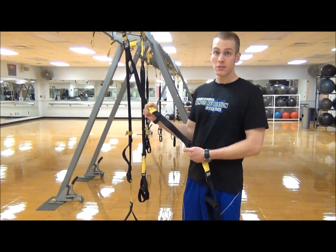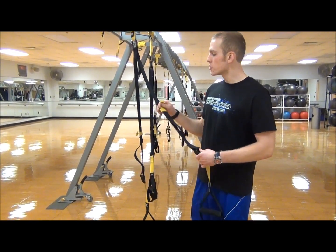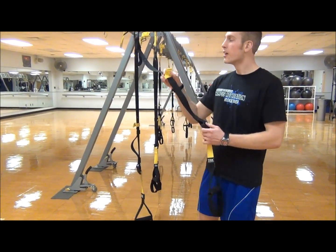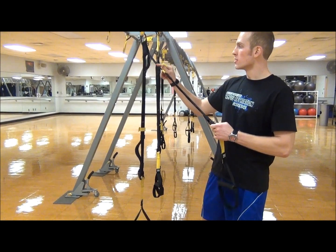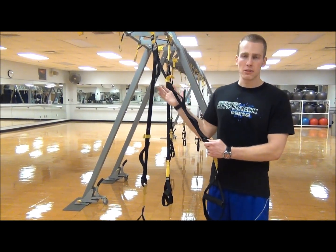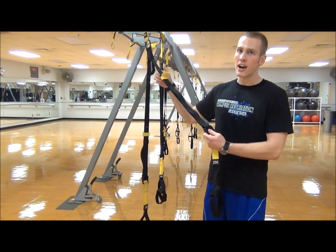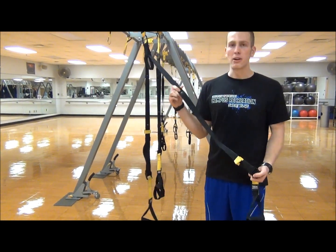Exercises require different lengths in order to do them properly. There are four main lengths we work with at the Johnson Center. First is short length — you've got your cam buckle down here and your pull tab, this yellow pull tab up here. To go to the short length, you press on the cam buckle and pull this pull tab up to get to the single hash mark. The next one is fully extended, and that's pretty obvious because it's fully extended. The next one is this double hash mark — that's mid-length.